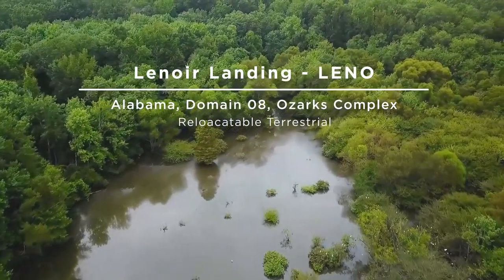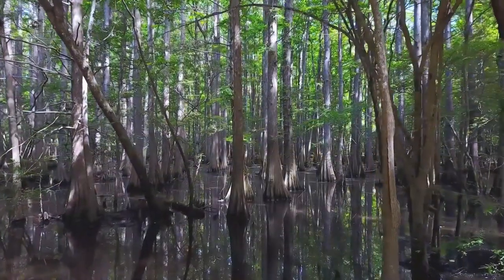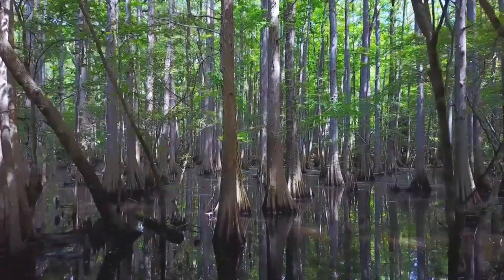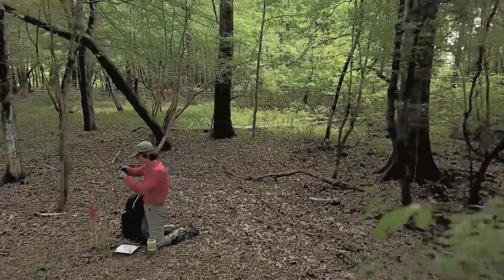Lenore Landing is located in southwest Alabama along the Tombigbee River in the Choctaw National Wildlife Refuge. The area is a bottomland hardwood forest prone to seasonal flooding each spring. The majority of field observations are collected in the refuge for this field site.